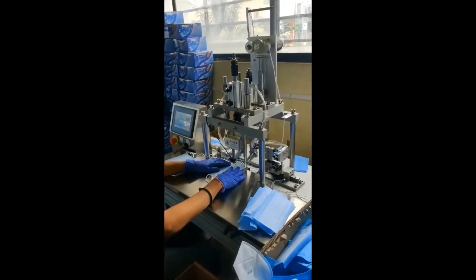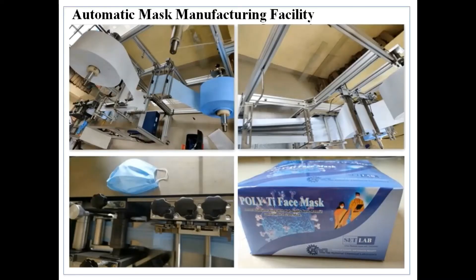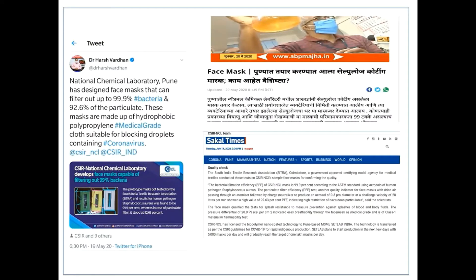The South India Textile Research Association conducted tests on CSR NCL sample face masks to confirm its quality. The bacterial filtration efficiency of the CSR NCL mask is 99.9%.